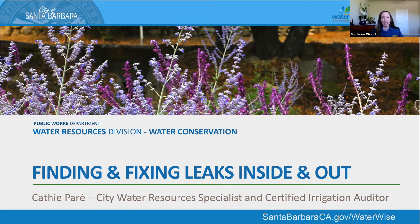I'd like to introduce our instructor for today, Kathy Perret. Some of you may have had the pleasure of getting irrigation or leak assistance at your home or business with our free water checkup program. Kathy is a water resources specialist with the City of Santa Barbara, a certified irrigation auditor, an avid home gardener, and a beekeeper. Kathy, take it away.